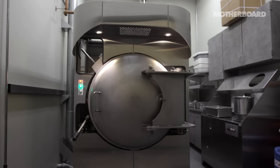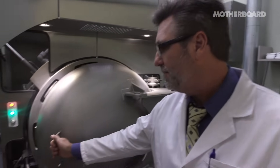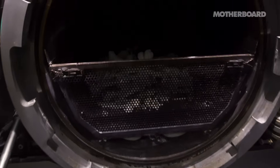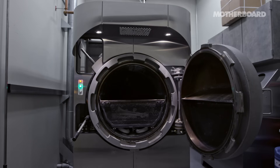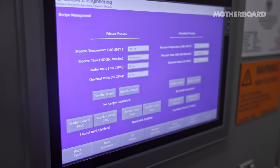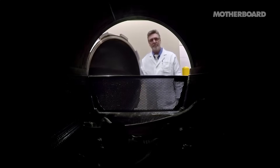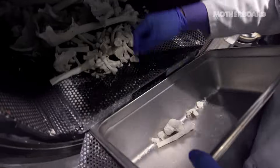Welcome to our alkaline hydrolysis unit. A donor that we bio-cremated — we decided to leave the remains in here so that you could view what it looks like after a typical cycle. We put the individuals in a porous basket inside the machine. We have a prescribed amount of water that's added and the alkaline — we use potassium hydroxide. We heat it up to about 300 degrees Fahrenheit and the water is circulated for the remains. Through the process, it dissolves the soft tissue, and what remains in the basket is similar to what remains in the retort for flame-based cremation — the bone.